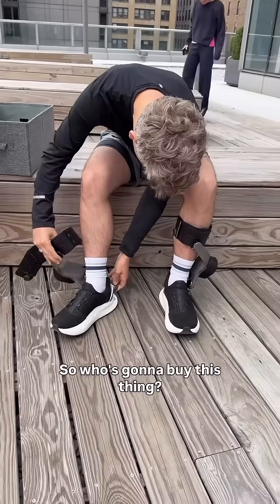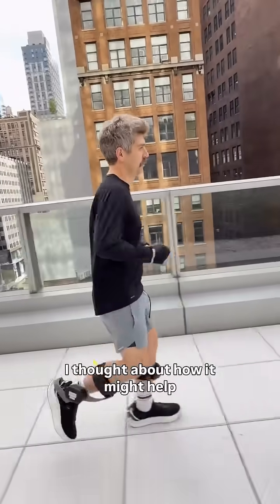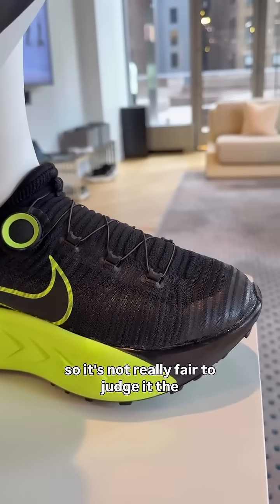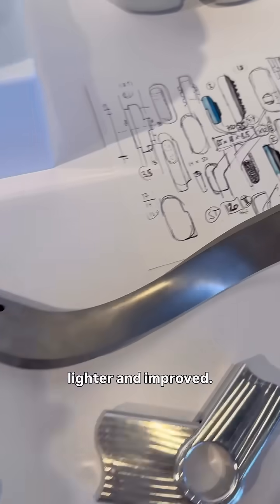So who's going to buy this thing? I think it could make sense for older people or anyone who needs assistance walking — I thought about how it might help my mother on a hike. Now, this thing isn't releasing yet, so it's not really fair to judge it the way we would a shoe on the shelf. Nike says the consumer version will be lighter and improved.